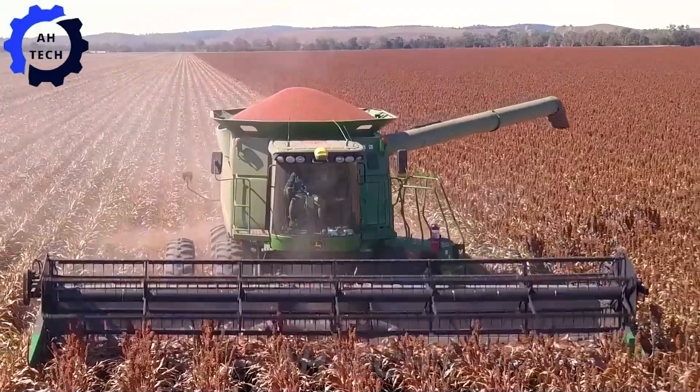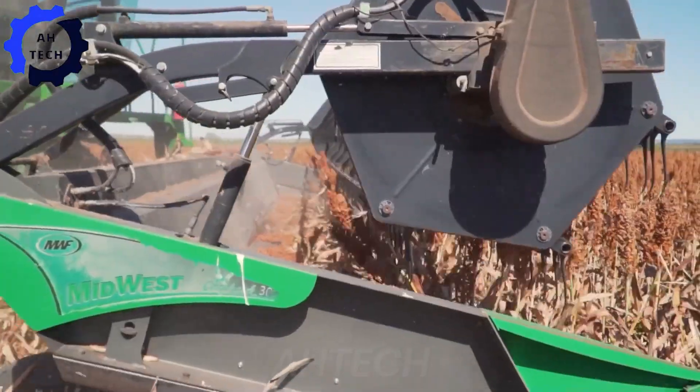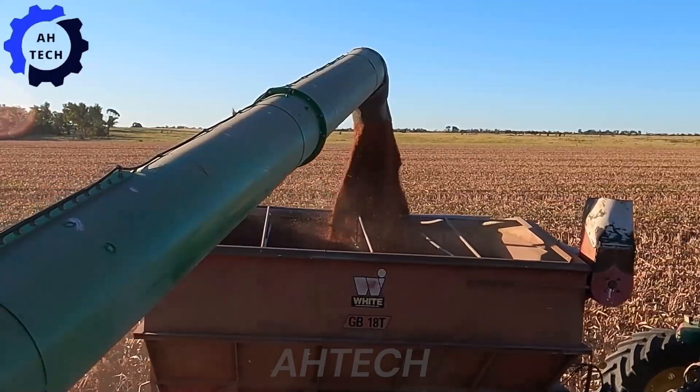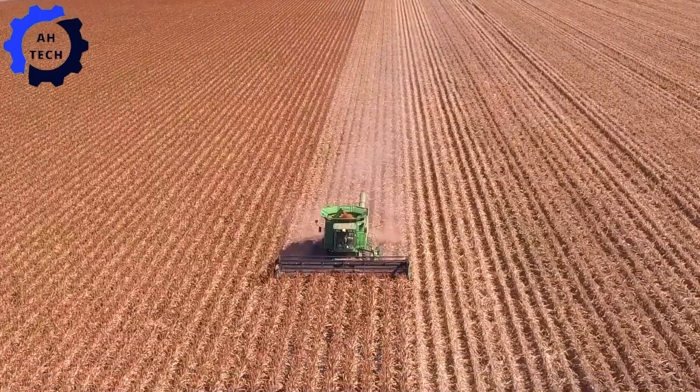Built for efficiency and precision in America's heartland, this state-of-the-art Texas equipment combines powerful performance with advanced harvesting technology, ensuring optimal yield and quality.